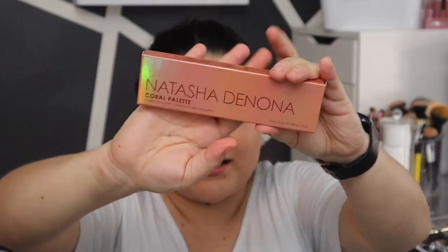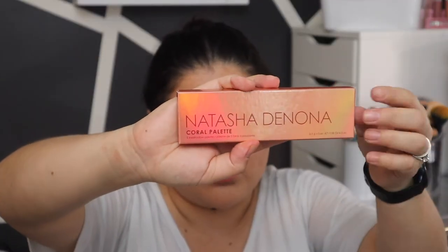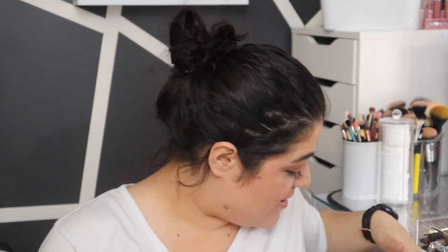Oh wait, is this the coral palette? Maybe not — do I have this one? Probably not. It comes in this cardboard packaging which is nice and sturdy — good protection. Let's open her up. Those are pretty colors, perfect for spring. Let me make sure I don't have this — I do not have it! Yay! I love collecting Natasha Denona. This one is $48.